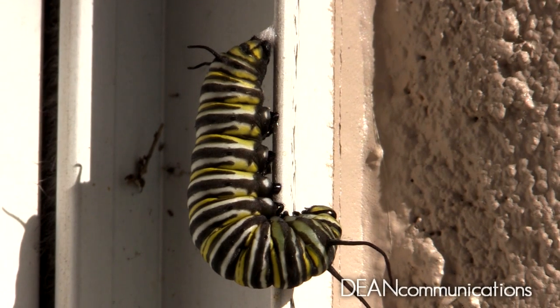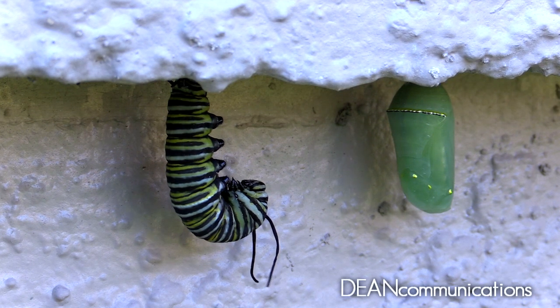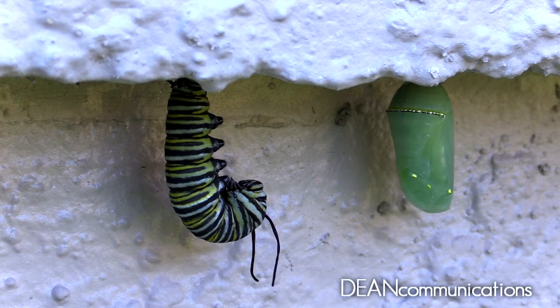then attaches to it using a tiny hook in its tail. It hangs upside down, but quickly contorts into something that resembles the letter J. In a day or so, it goes through its final molt and begins to secrete what will become a protective outer covering — its chrysalis.